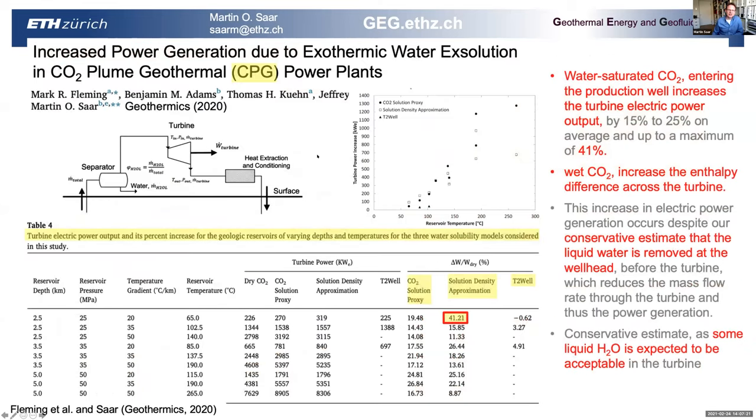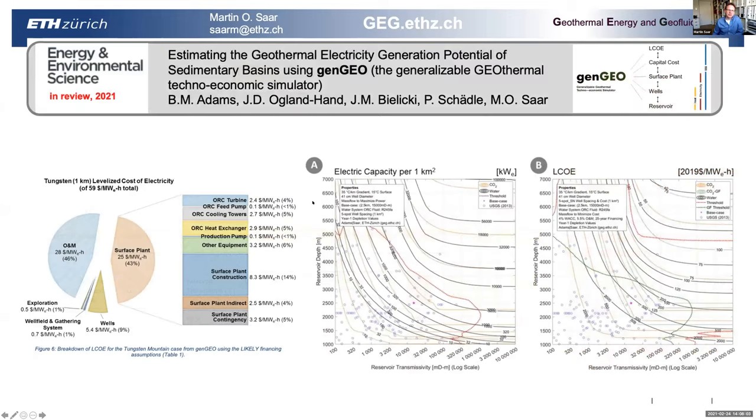In another study, we found that if dissolved water enters the production well within the CO2, water exsolution occurs on the way up, which is an exothermic reaction that can increase power output by up to 41%. So we actually like having water dissolved in the CO2 that exsolves on the way up. The problem, however, is that it cannot be too much, because then we get liquid loading — which I'll show in a moment.